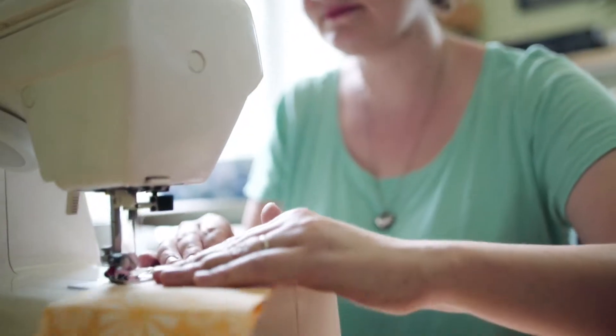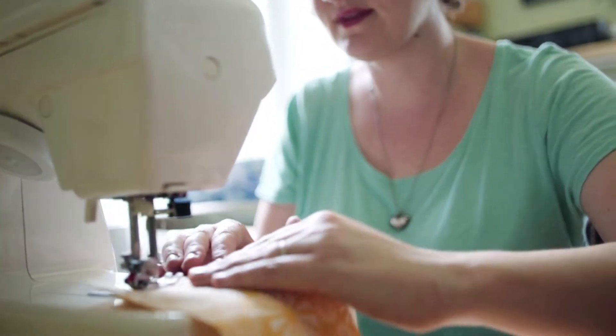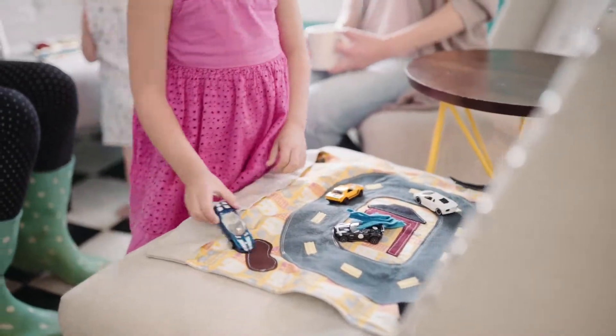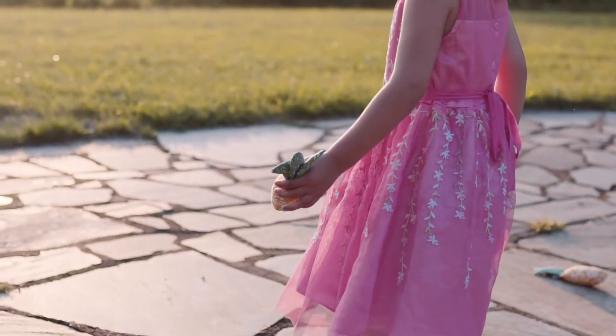I wanted to design toys that would grow with them through the ages and stages of imaginative play, not toys that they would outgrow quickly. As parents, we need things to be durable. I have two little boys, so our toys have to be tough.